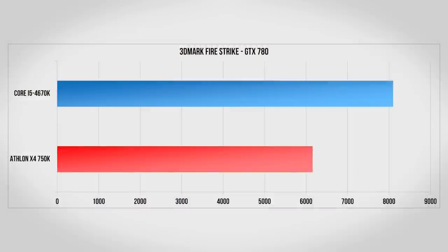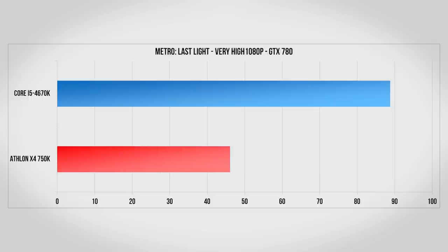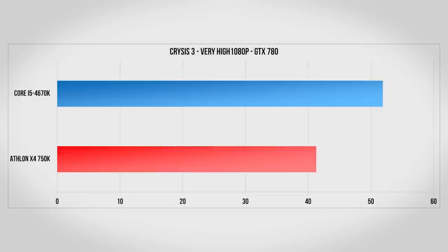Now for the fun part, testing with the GTX 780. In Firestrike the Core i5 is really able to stretch its legs, beating out the Athlon easily. With a 780 we finally see Battlefield 3 start to get a little bottlenecked, but even here both CPUs handle it on ultra settings at well over 60 frames per second. Metro continues to really enjoy having that extra processing power, delivering nearly double the performance with the Core i5. Meanwhile Crysis 3 continues to absolutely destroy GPUs, so we see a smaller gain here with only about 25% more performance with the Core i5 compared to the Athlon.